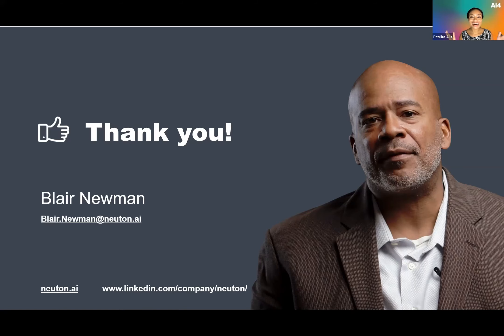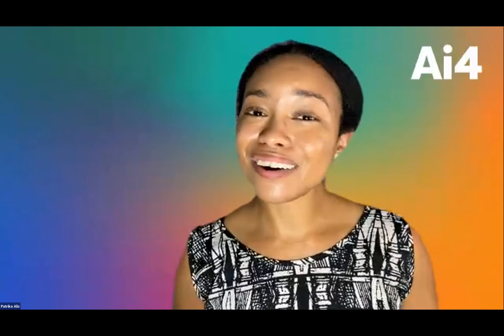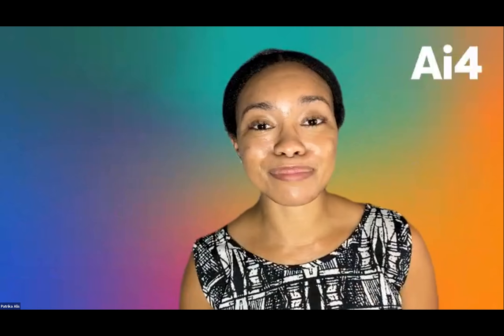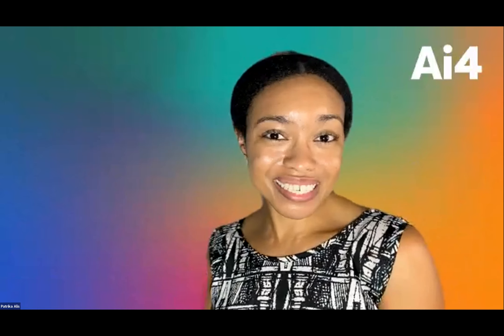Blair, that was awesome — thank you so much for sharing with us today. We really appreciate this in-depth look at your platform, and I know this audience is giving you a huge virtual round of applause. Please stop sharing your screen — it's time for the audience to make their way to their next session. Head over, accept your connection requests, and check out our amazing exhibits. Thanks so much and we'll see you around.